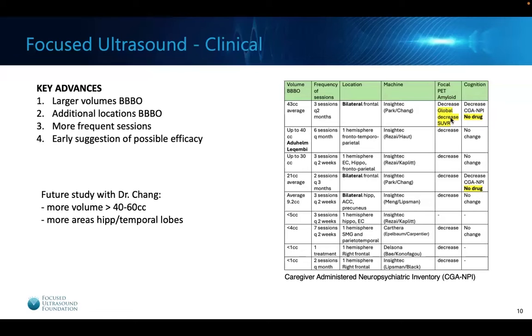In the top study, when they opened the largest area of blood-brain barrier to date, there was also a decrease in amyloid throughout the brain — suggesting microglia are getting activated not only locally but can start acting on amyloid elsewhere. Also highlighted in the cognition column: in studies where no drug was administered, the cognitive outcomes demonstrated some improvement in the CGA-NPI (caregiver-administered neuropsychiatric inventory) score, suggesting early efficacy of improving cognition. In other studies there's been no significant change in more objective cognitive scales, likely due to the small volumes opened. We're very excited about starting a larger study with blood-brain barrier opening in larger volumes across additional brain areas.